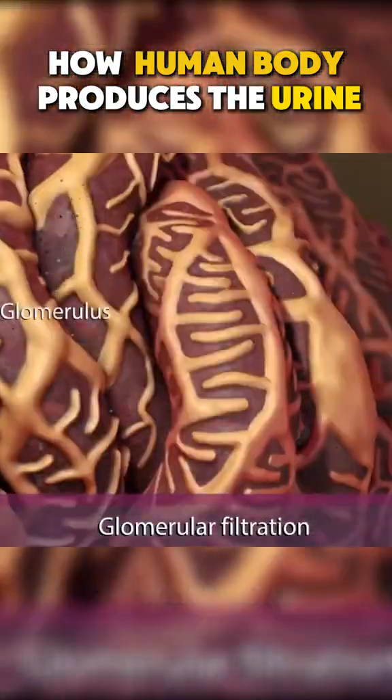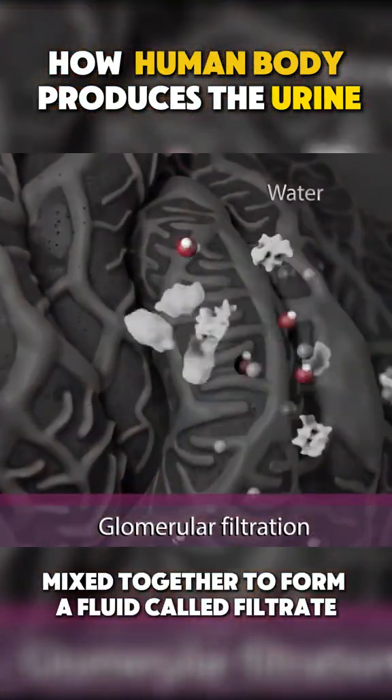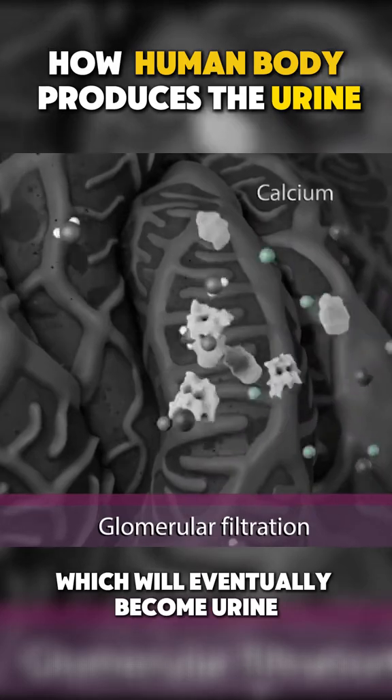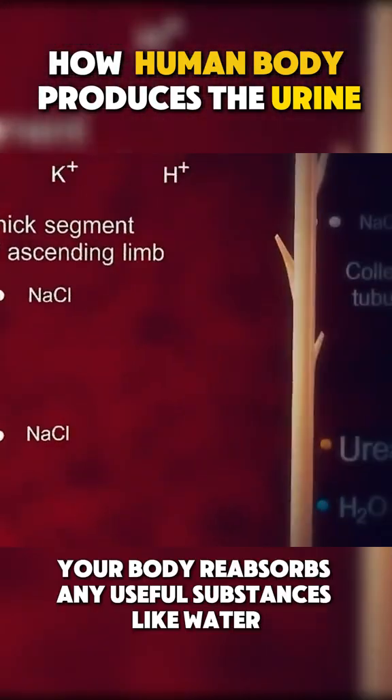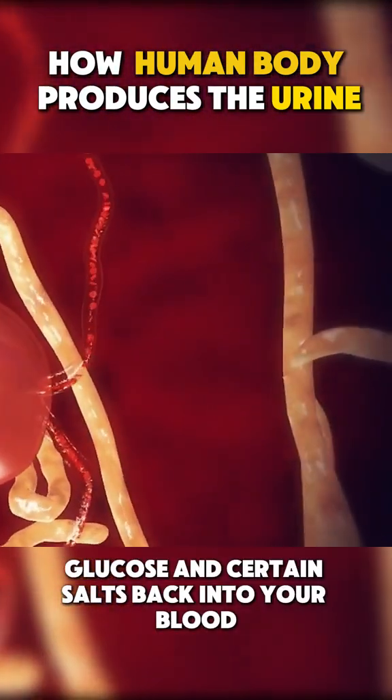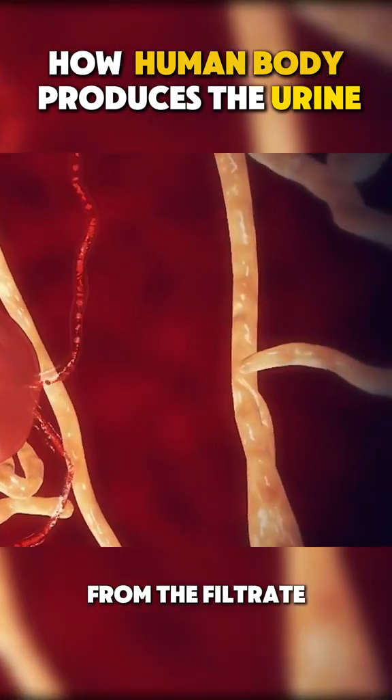The waste, water, and salts mix together to form a fluid called filtrate, which will eventually become urine. Next, your body reabsorbs any useful substances like water, glucose, and certain salts back into your blood from the filtrate.